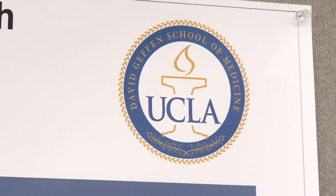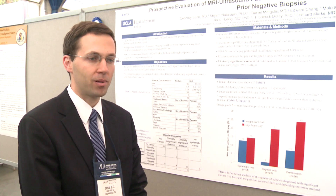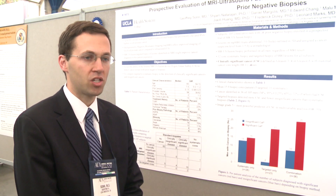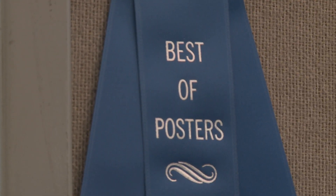This is work that we put a lot of time and effort into over the last few years and this is starting to become a very hot topic in urology. It's nice to have the recognition and associate this with UCLA and to find that people are very interested in what we're doing.